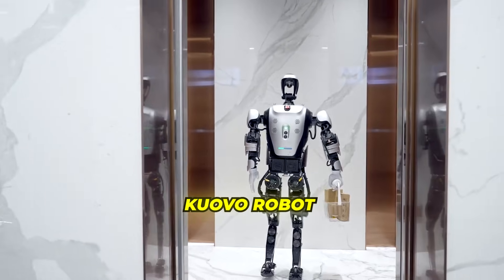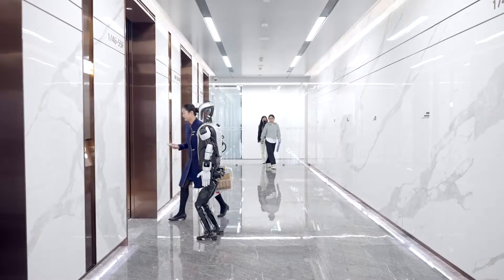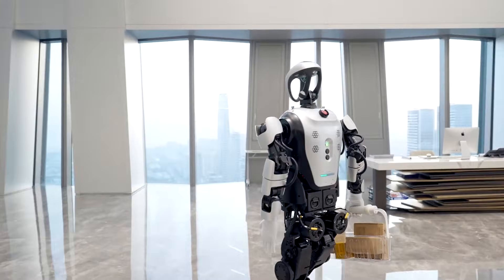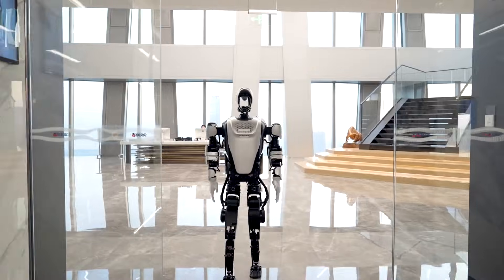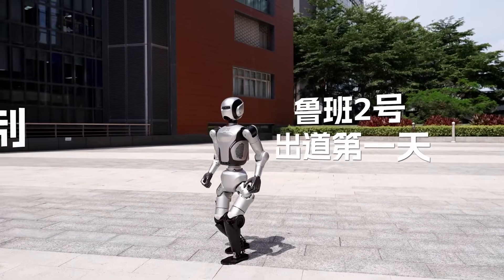Leju's secret sauce is a big platform that links up robots across different cities — kind of like a delivery service for skills. Their Kuavo robot has a special connection with a giant AI system called Pangu, so it can sort stuff in warehouses, pick up heavy totes, and keep factories running smoothly. Each robot can be shaped for a different job, making Leju's robots like a box of tools ready for anything.